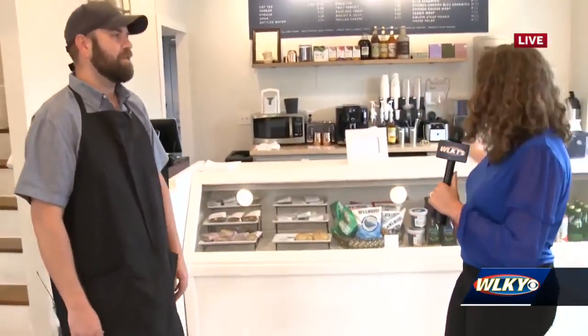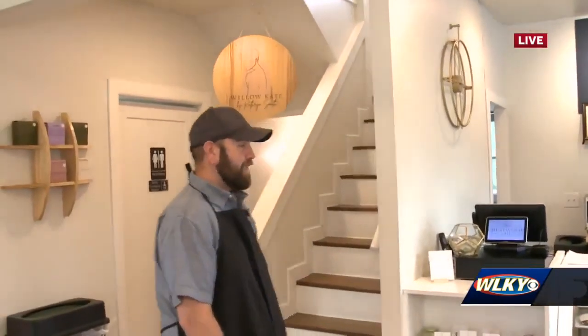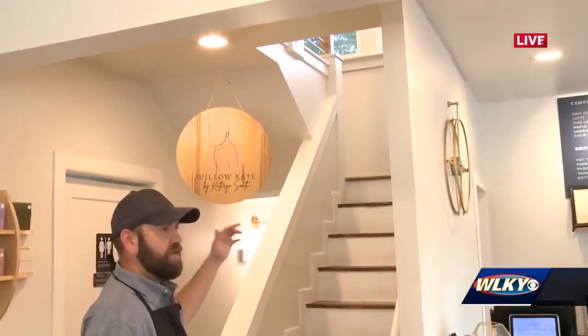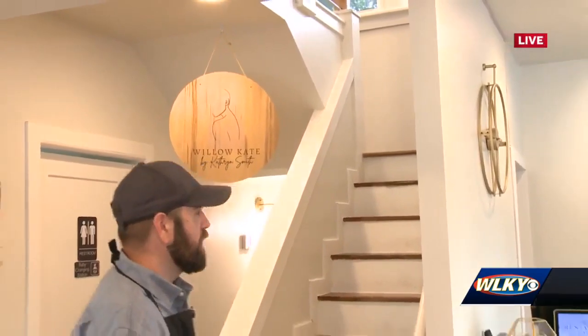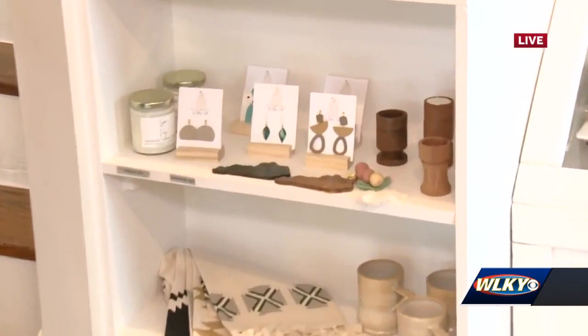You've renovated it into your cafe down here, and then looking over here, it looks like there's a staircase that leads upstairs. Yes, upstairs is Willow K. Boutique, which is my wife Catherine's boutique, where she makes custom jewelry and some different things. You can see some of her stuff here.